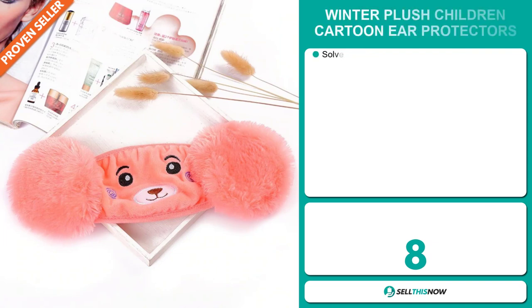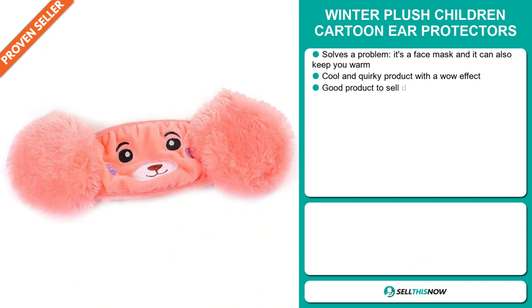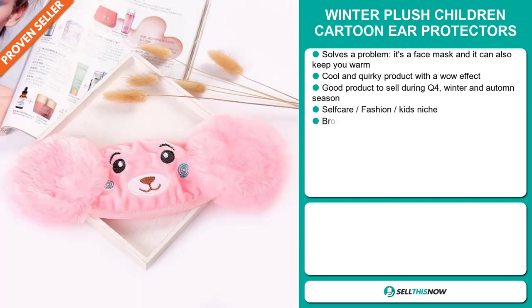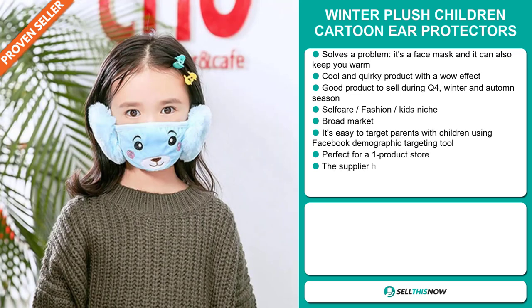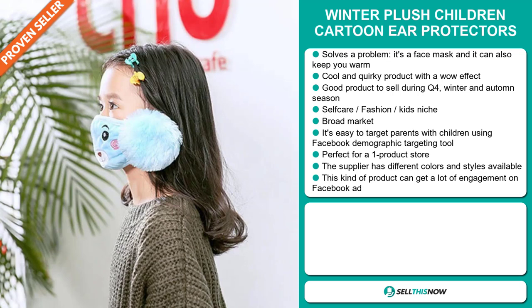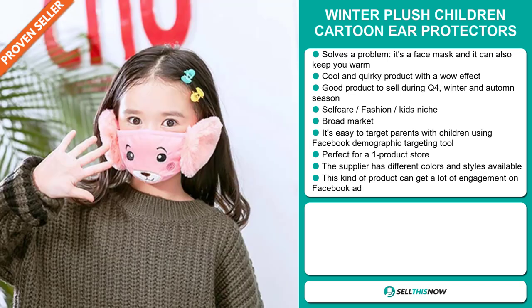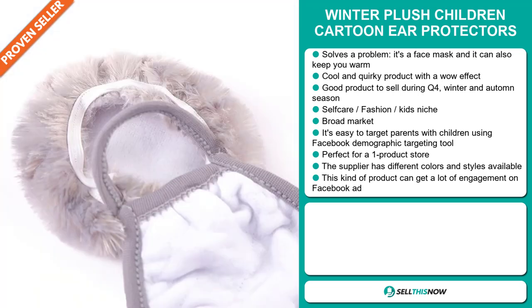Our next product is the Winter Plush Children Cartoon Ear Protectors. Now this is a problem solver. It's a face mask and it can also keep you warm. It's a cool and quirky product with a definite wow effect. And it's a great product to sell during the fall quarter, winter and autumn seasons. It falls under the self-care fashion kids niche market. We also think this item has a broad market base. And it's easy to target parents with children using the Facebook demographic targeting tool. This kind of product can get a lot of engagement via a Facebook ad.